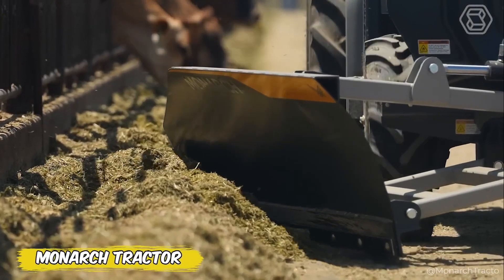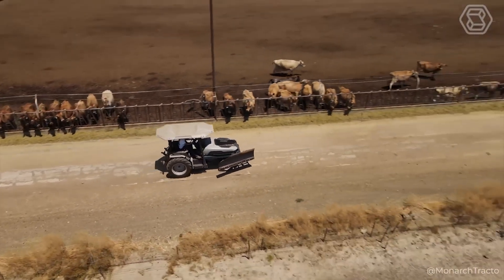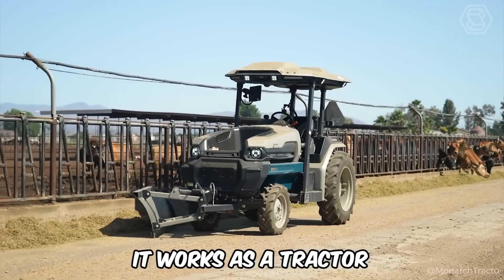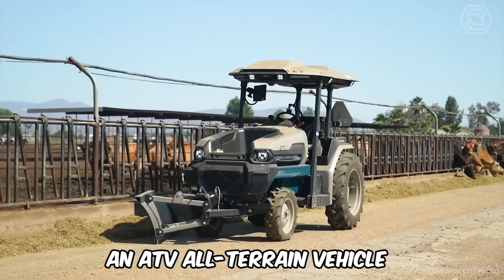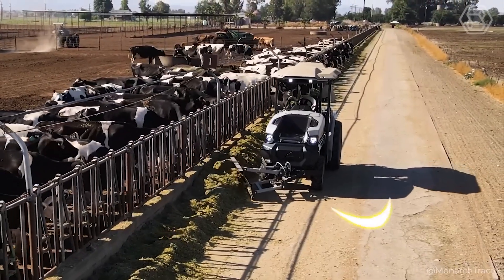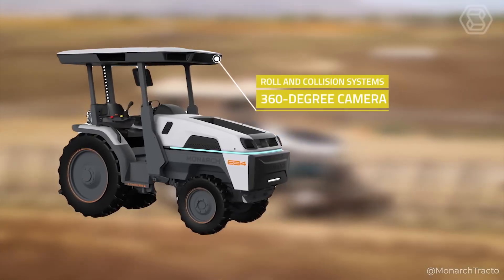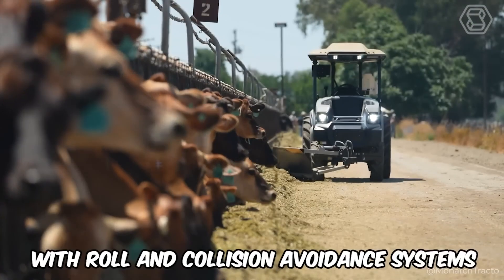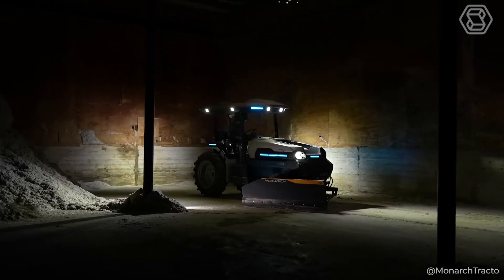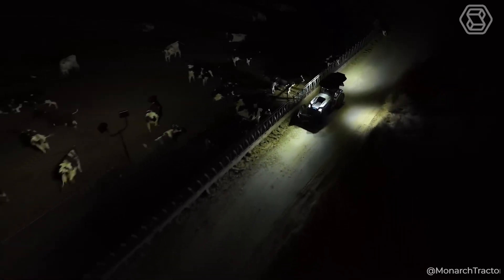What does the future of agriculture look like? Monarch Tractor offers a glimpse with its all-electric tractor that eliminates exhaust fumes and serves as a multifunctional solution — working as a tractor, an ATV, and a powerful generator. With the ability to operate autonomously, the Monarch is equipped with roll and collision avoidance systems and a 360-degree camera. It analyzes up to 240 gigabytes of data daily, optimizing field processes and increasing yields.